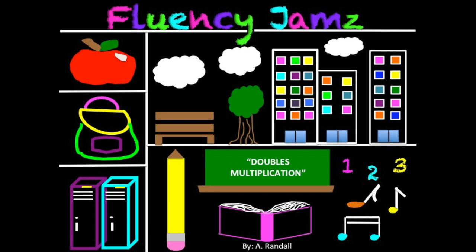For multiplying doubles facts, I'll give you a clue. A doubles fact is a number, a number times two. Two times six is six times two, which is six two times, and that's easy for you. You can follow along as I go through them all. If you know it, then just sing it to the beat of the song.